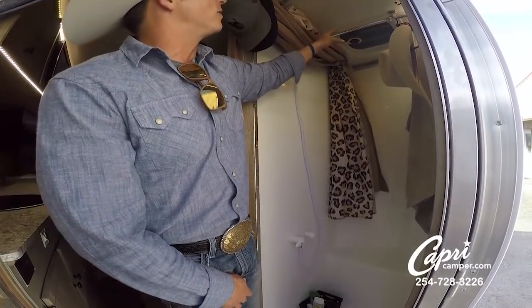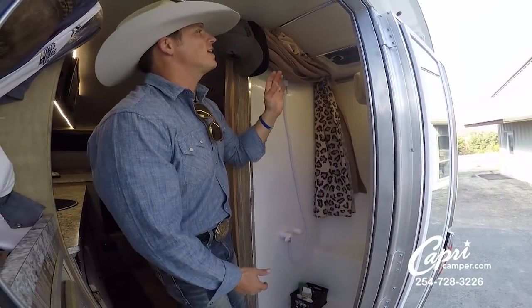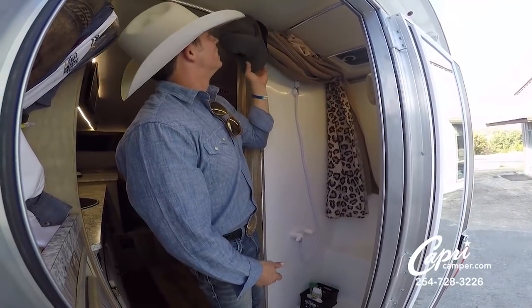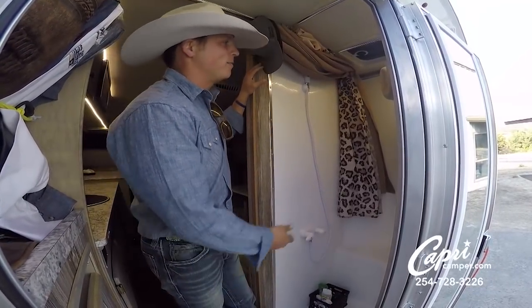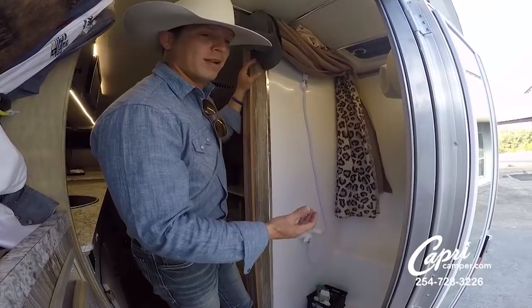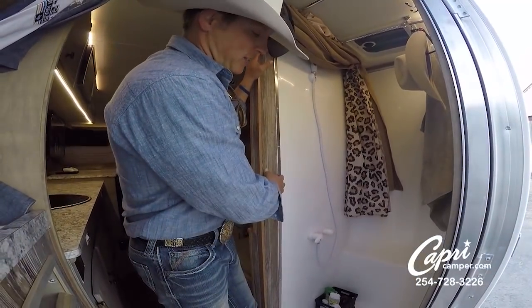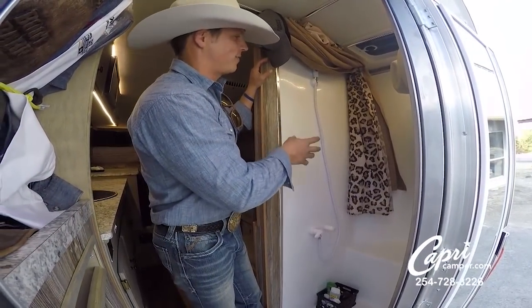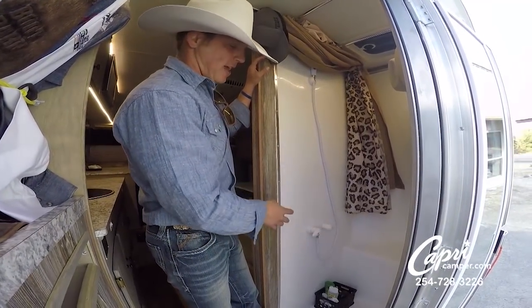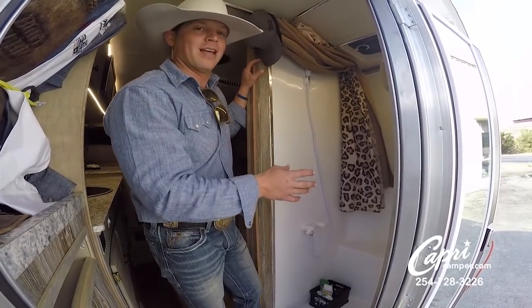I had Capri install some extra clothing rods in here to keep my clothes up out of the way. When you live in here you come up with all different kinds of scenarios and options. I use it to hang my hats — when you have a great American hat, the last thing you want is it riding on the floor. These showers — you can get about two weeks out of your 30 gallons if you shower adequately. I absolutely love it.